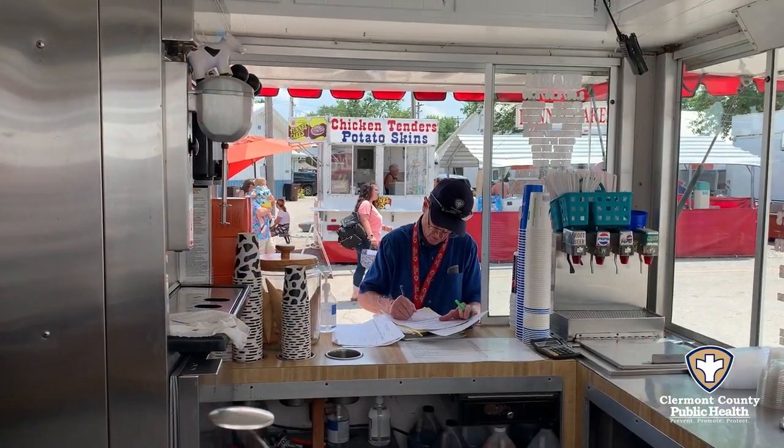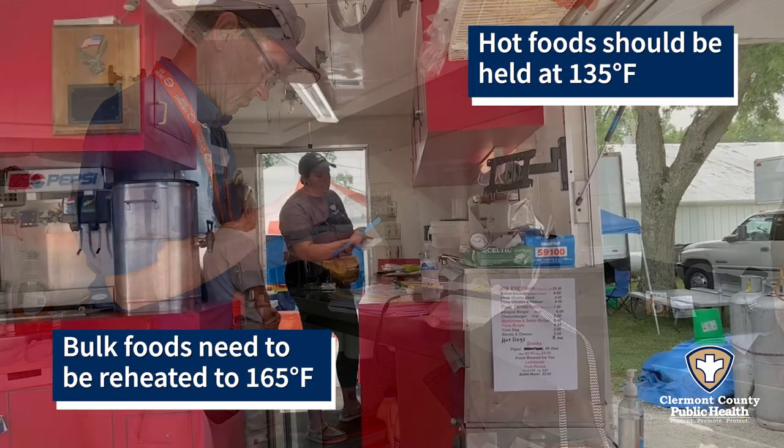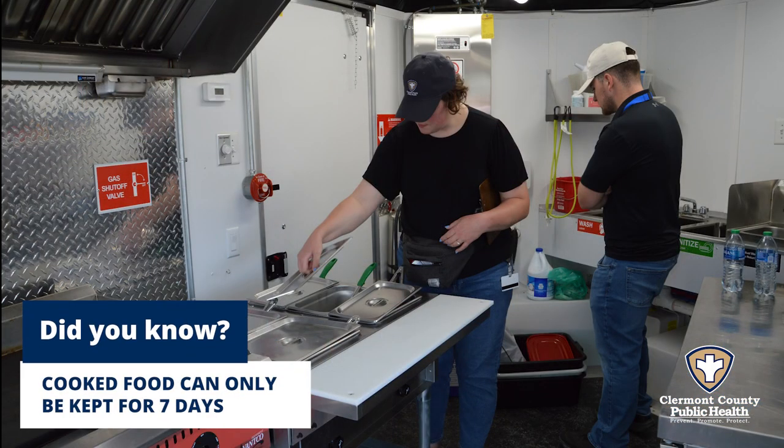When we perform food inspections, we check for a variety of code requirements, including food safety, knowledge of procedures by employees, cleanliness, and that equipment is in good condition.